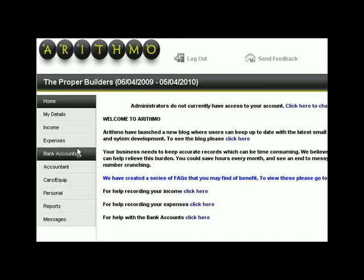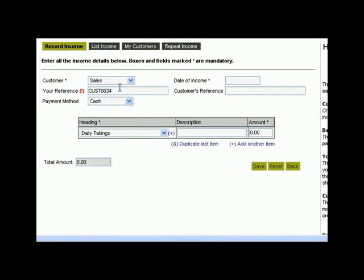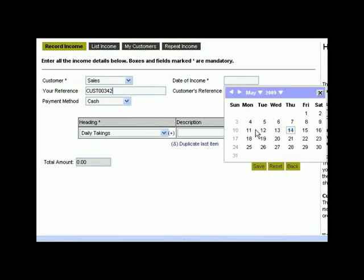In this case, we have sold some goods or we've been paid for a job done. We need to record the money received — we've got some income. All you have to do is click on income on the left-hand side of the screen and then choose record income. On this screen, you simply enter the details and save them.